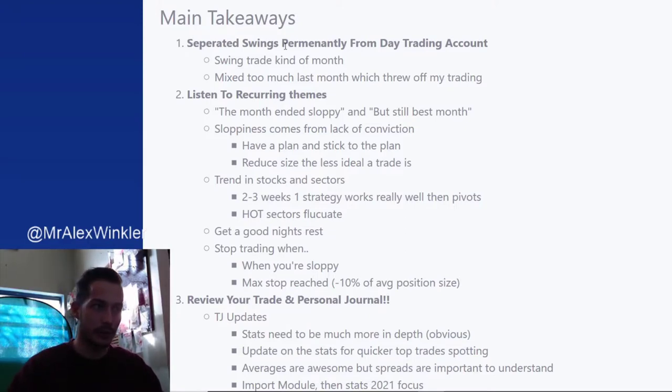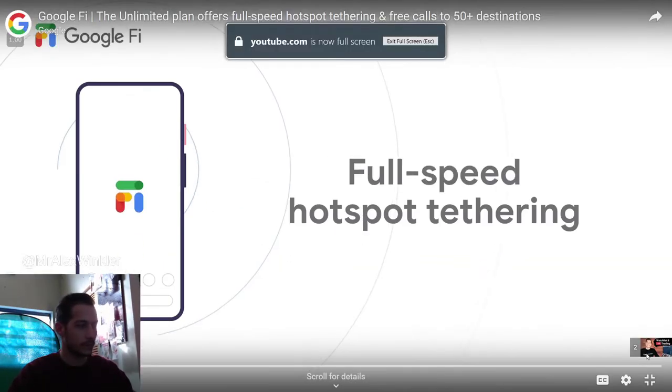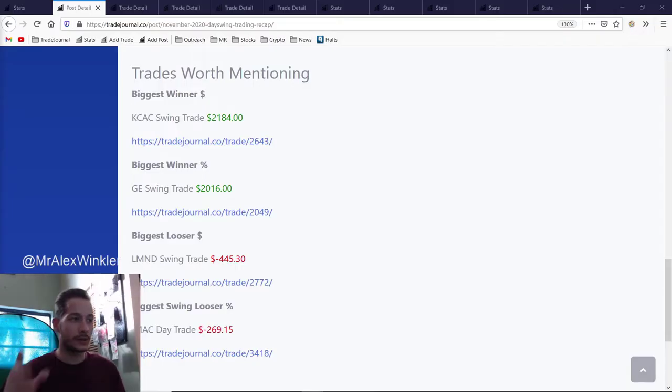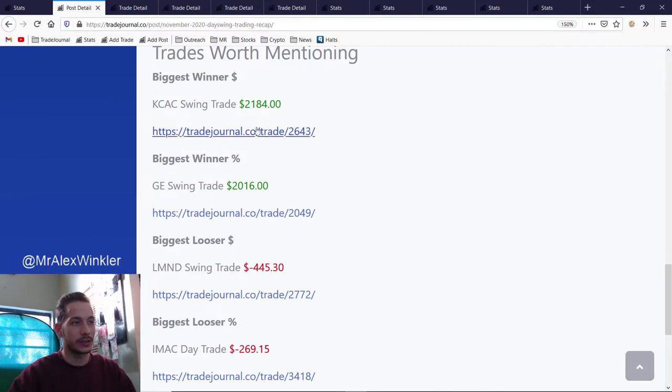The big thing I want to point out: you want to separate your day trading account from your swing trading account. This is something I mention quite often, but in October it really threw me off. Here's a perfect example — I just opened a live stream and you can see I have my swing trades open in the 25k challenge account, which is my swing trade account, and then I switch to a different account and see all my day trades. What was throwing me off was having day trades and swing trades all mixed together. It's important to separate them — switching between accounts to manage what you're looking at and thinking about.